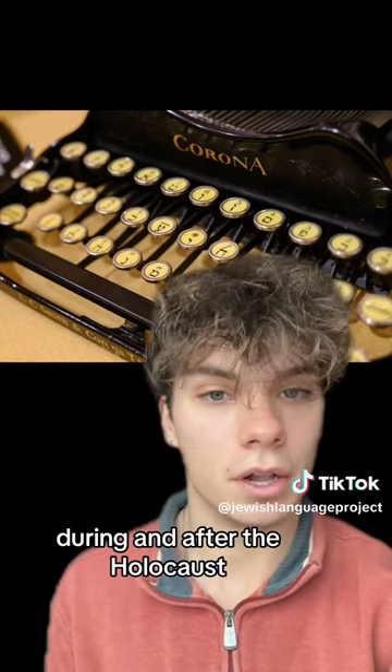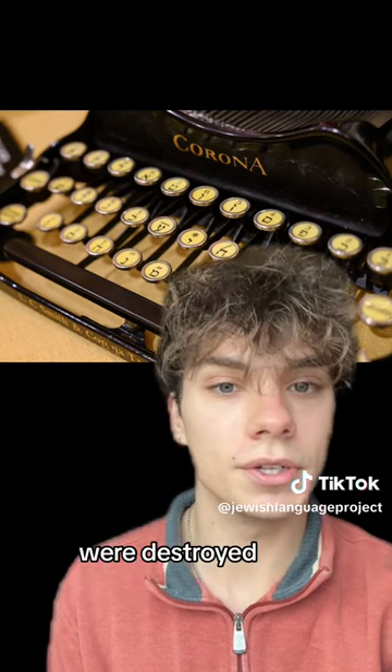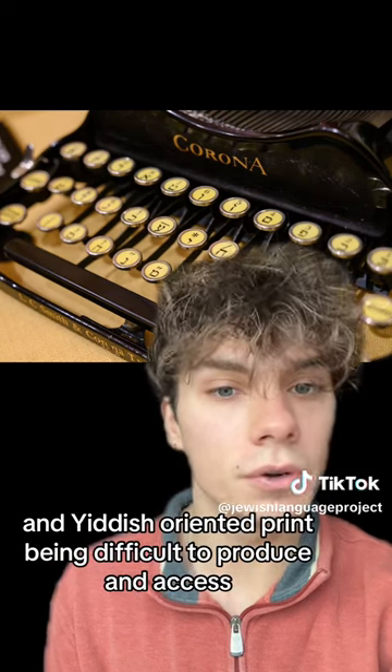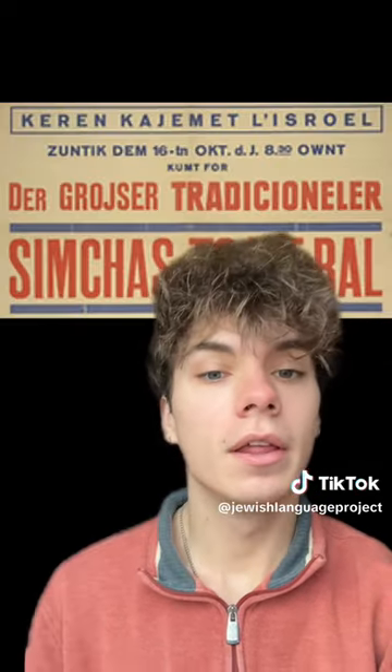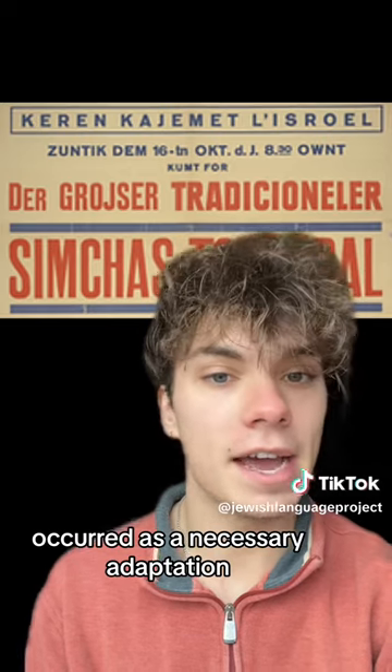During and after the Holocaust, many Aleph-based type printing presses and typewriters such as this one were destroyed, resulting in Hebrew and Yiddish oriented print being difficult to produce and access. Thus, Romanization and the use of other alphabets to write Yiddish occurred as a necessary adaptation.